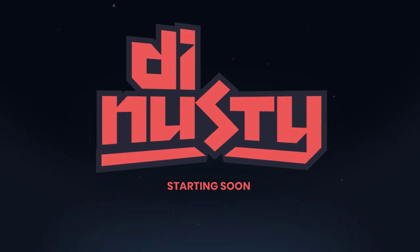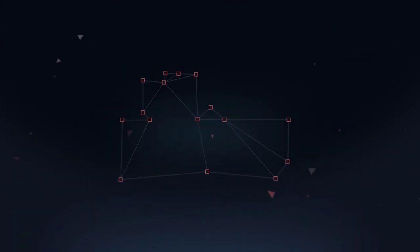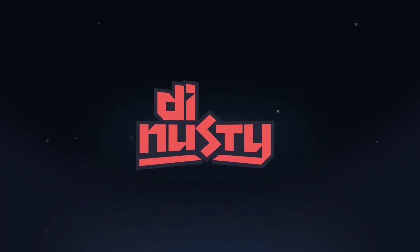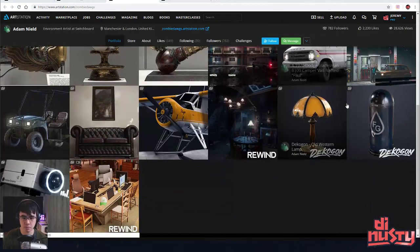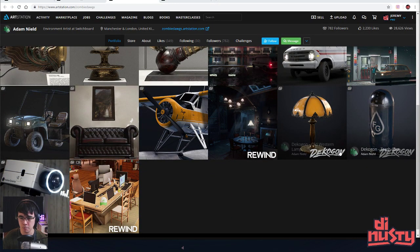Next up we've got Adam, whose comment is just general feedback, so let's go ahead and look at it. Already this portfolio is pretty full of stuff, and the fact that you're part of some of the Decagon stuff is pretty cool — that always looks really good.